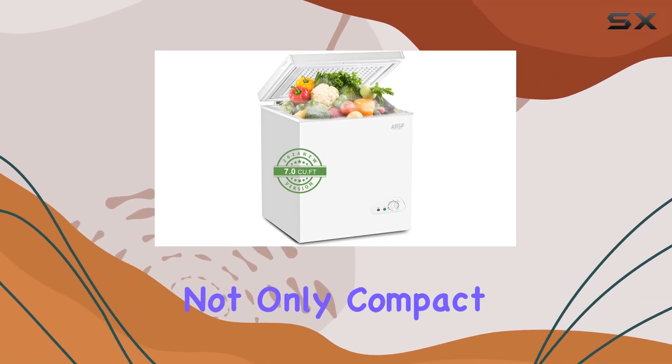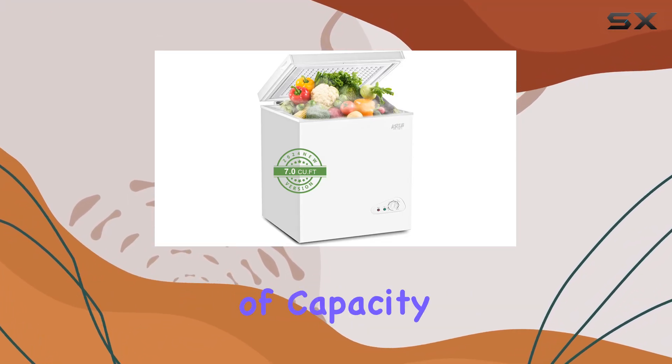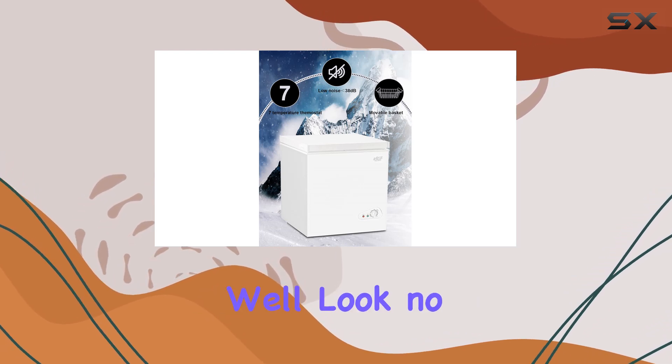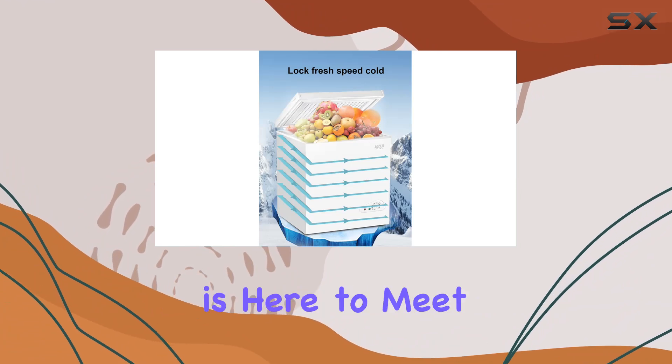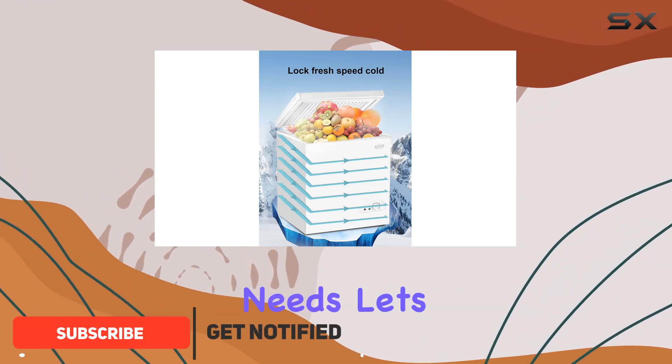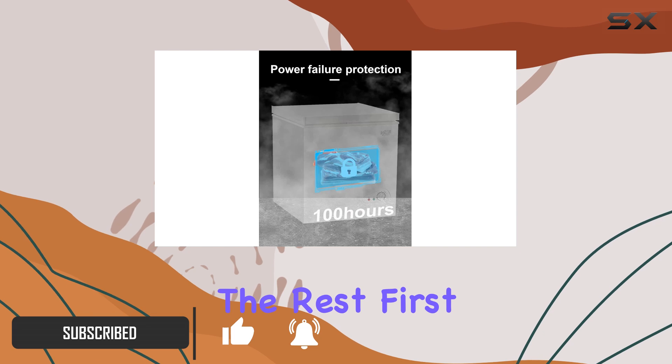Looking for a freezer that's not only compact but also packs a punch in terms of capacity and performance? Look no further, because the CribBling Adjustable Thermostat Compact Freezer is here to meet all your freezing needs. Let's dive into what makes this freezer stand out from the rest.